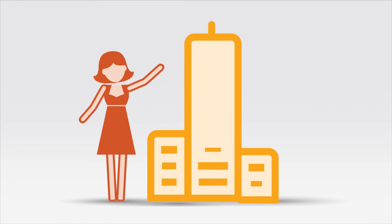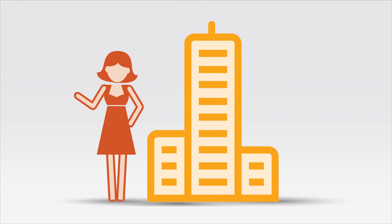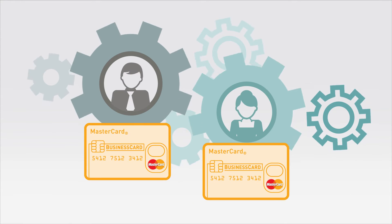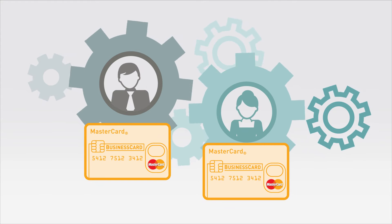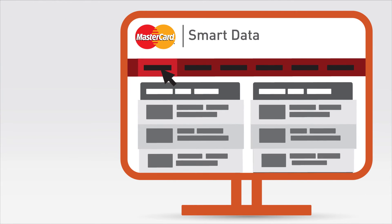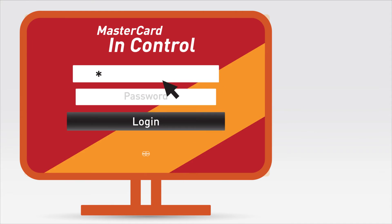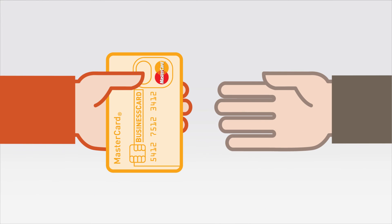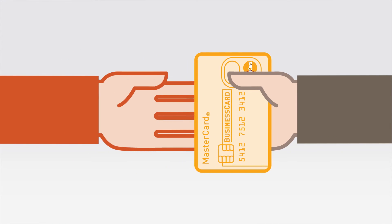As her business grew, so did Diana's financial needs. Issuing a MasterCard Business Card to each of her employees enables them to work more productively and the business to run more effectively. MasterCard Business Card gives greater control and visibility over business expenses with smart data, and it allows her to customize spend control for staff via MasterCard In Control for Business. Now her employees can pay for business expenses with MasterCard too.